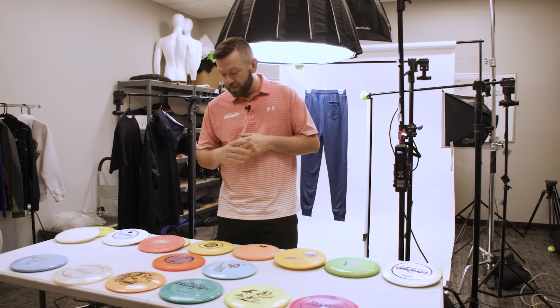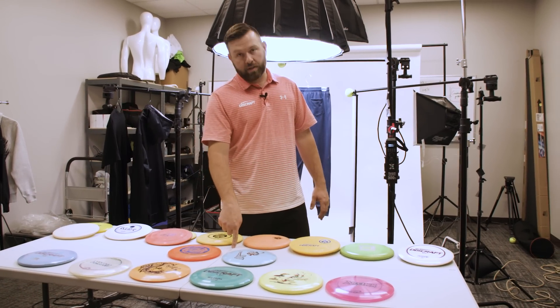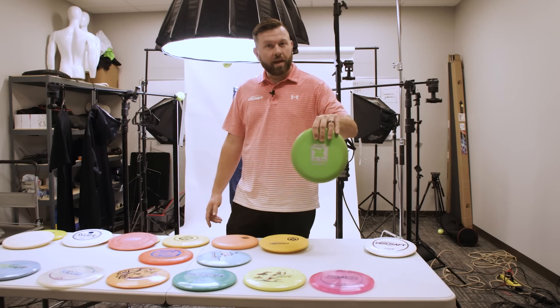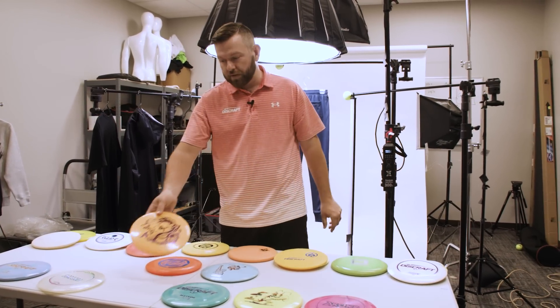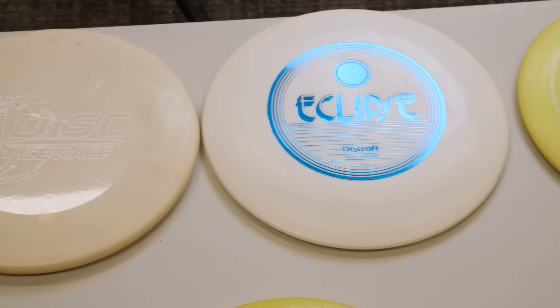I know what you're thinking — there's no way there's more. We already talked about Z-Lite, dyeable discs for the dying community, and the Factory Store being revamped with better prices. What else could there be that fans have been asking for? How about the Ace Race? In front of me on this table, I have past Ace Race discs. These were all prototype molds — before they came out as a stock release. Some never even came out as a stock release, like the Zeppelin. But we have great discs like the Focus, the Nebula, and the Heat — the Heat's a fan favorite that was once an Ace Race disc. So in 2024, we will come out with a new mold as a prototype that you fans will be able to test in the Ace Race.